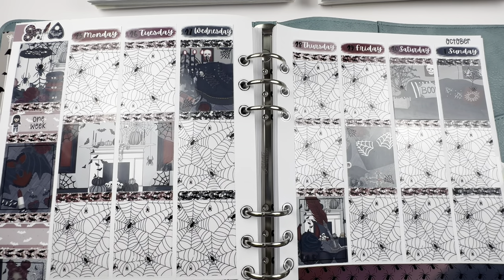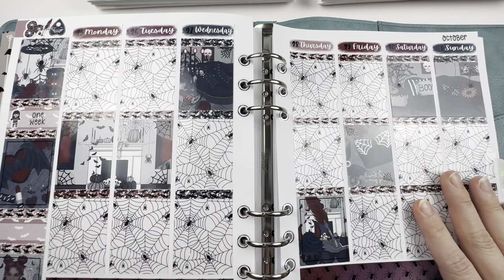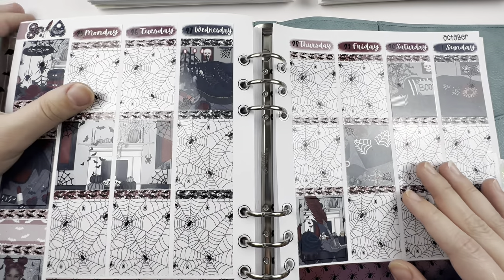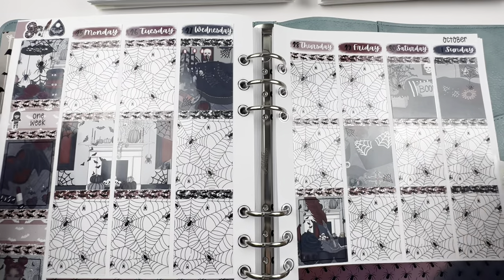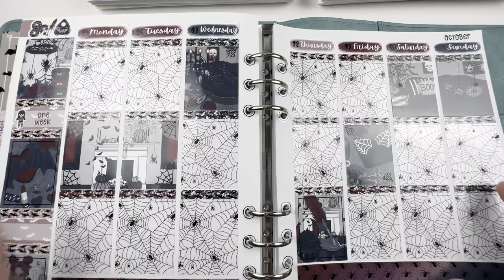Hey everybody, welcome to my October lineup. I went ahead and put down the first kit in my off-camera planner because this is for September 25th through October 1st, and I like to get stuff done ahead of time.